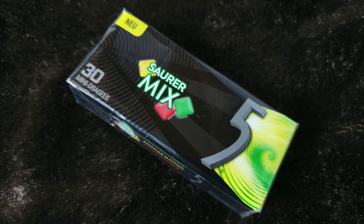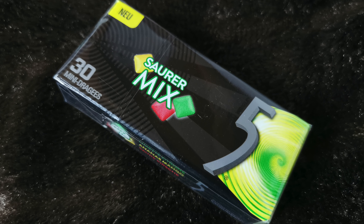Dann haben wir etwas kleines – Sauermix, 30 Mini-Drajees. Limette, Zitrone, Ananas-Mango und Sauerkirsche. Zuckerfreier Kaugummi – FiveGum Mini-Drajees, 99 Cent. FiveGum startet dieses Jahr mit einem neuen Kaugummi-Format. Die zwei Varianten fruchtig und sauer bieten Abwechslung für die breite Zielgruppe. Mit drei verschiedenen Geschmacksrichtungen pro Packung ist das neue FiveGum ein besonderes Kaugerlebnis zum individuellen Mixen.